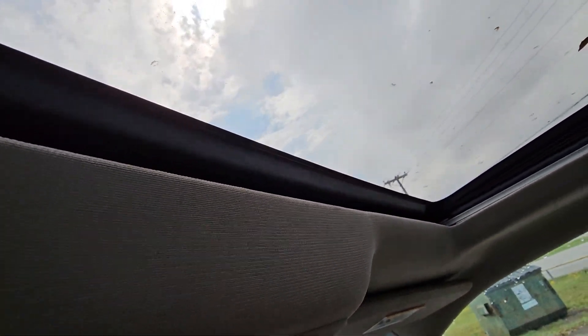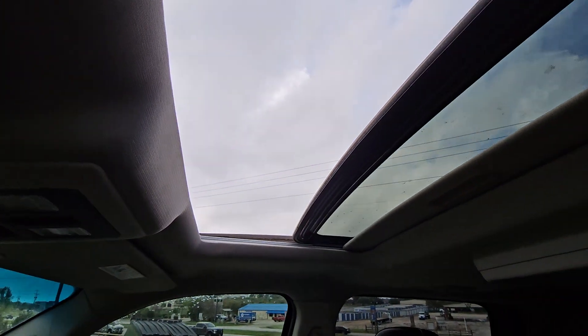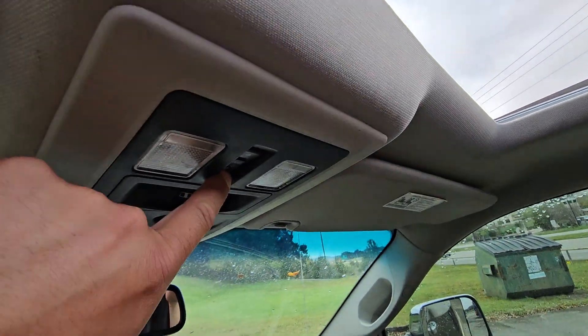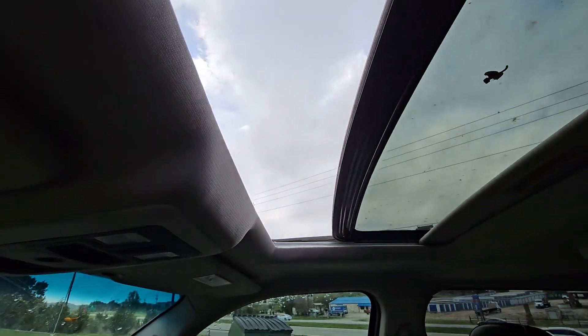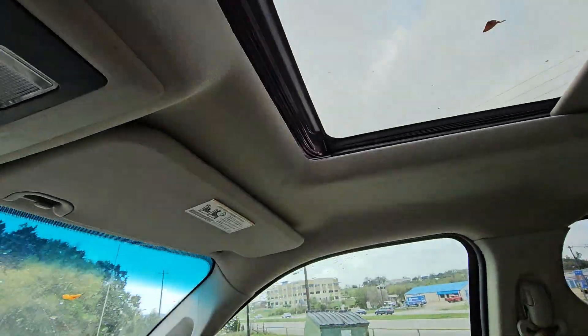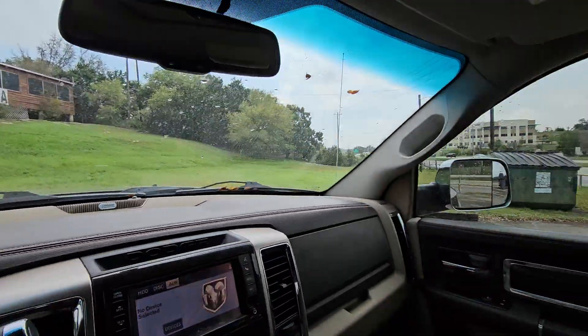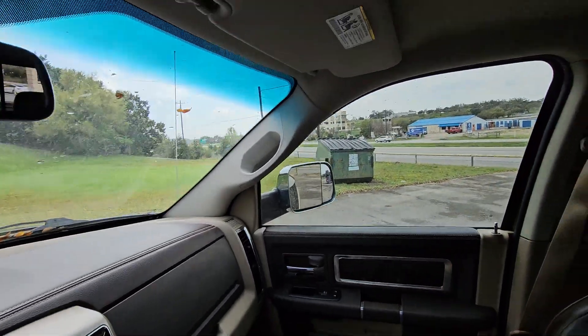Sunroof — just press it, hold it for a second, and it'll go back on its own. Everything works very nice. And guys, how about that color? Completely forgot to talk about the paint job — beautiful color, that brown.